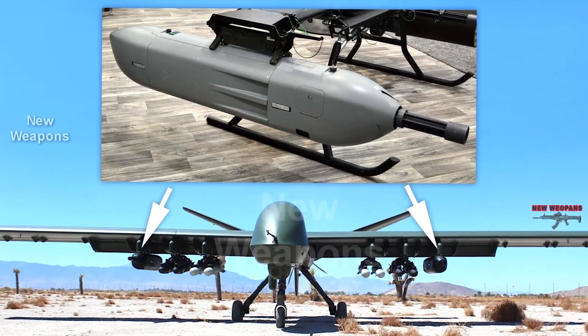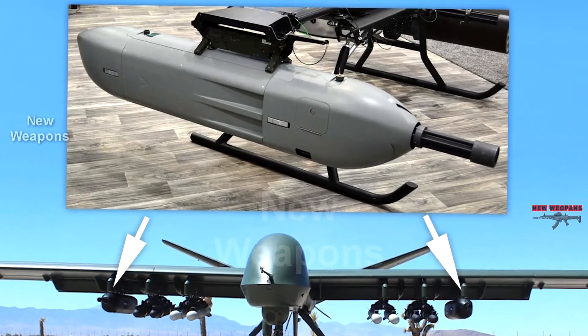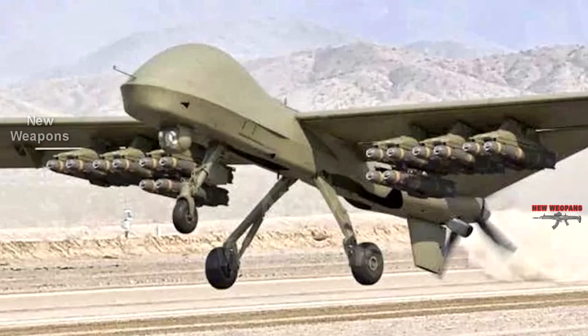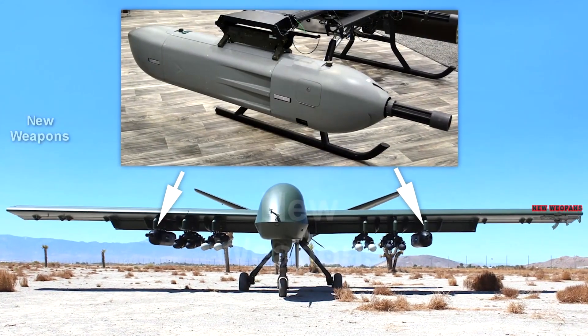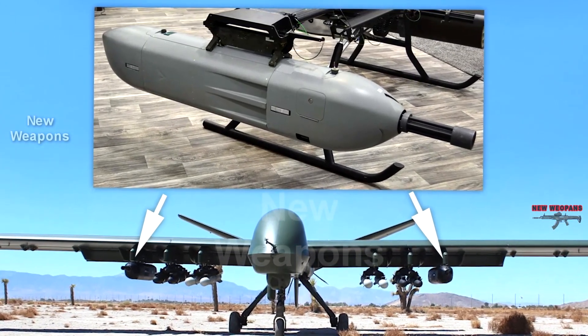The Mojave can take off and land on non-standard runways — for example, on a dirt road, sand, or a dried-up riverbed. The drone needs only 152 meters to take off and land, meaning it can be launched from aircraft carriers or even multi-purpose landing craft. The Mojave is currently undergoing tests, and its prototype took off for the first time last summer.